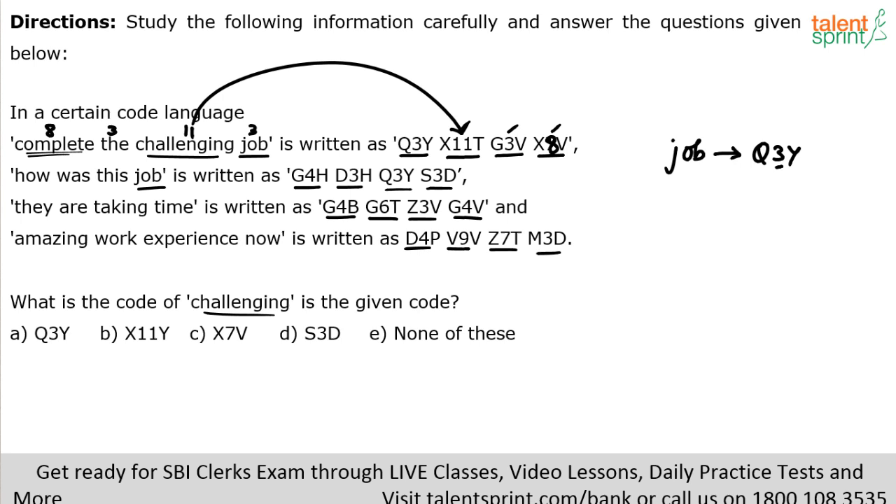Now let me explain how to get the letters X and T in the code. If I look at the word 'job': J is the tenth letter from the front of the English alphabet, and Q is also the tenth letter — but from the end. Similarly, B is the second letter from the front, and Y is the second letter from the end. So the starting letter of the code is the reverse (opposite end) of the first letter of the word, and the ending letter of the code is the reverse of the last letter.